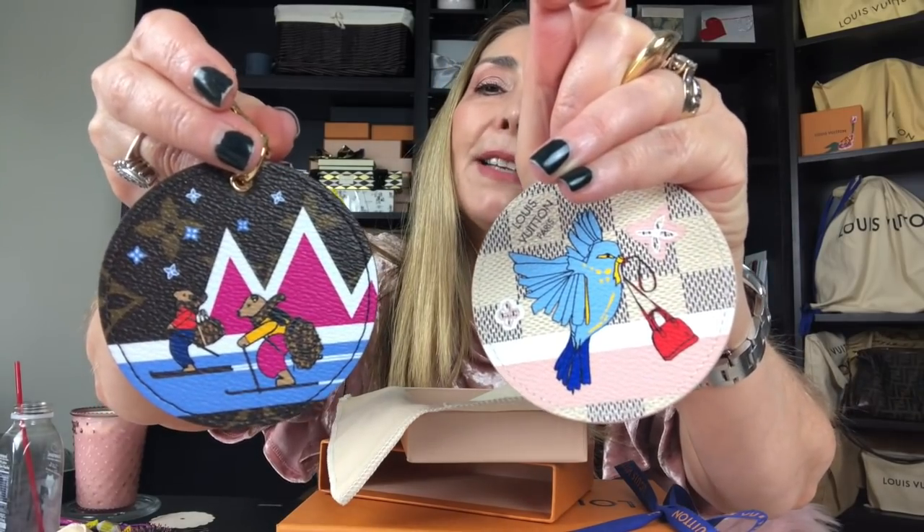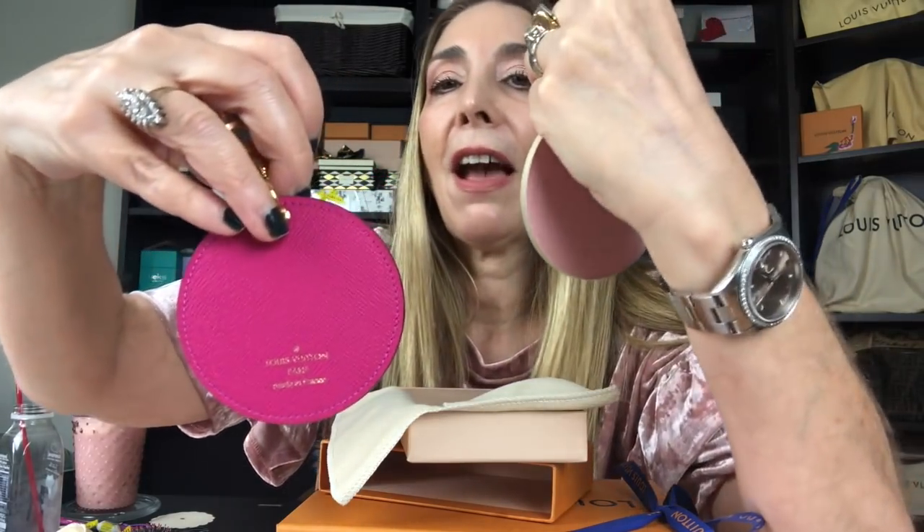Here they are right next to each other. They're so different that I had no problem purchasing them both — totally different canvas and totally different motifs. One has the little bears, one has the beautiful dove. I'm super excited to add these to my bag charm collection. Let me know if you want to see my bag charm collection; I may do an update video.